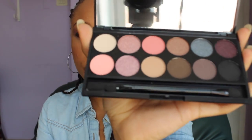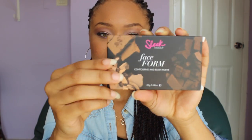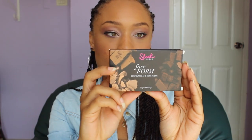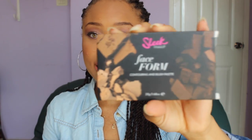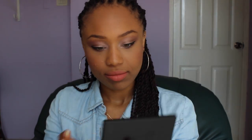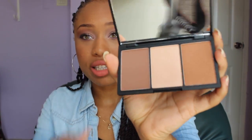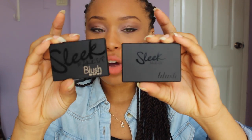This is the palette — it's pretty much pinky, brown, and black kind of dark colors. It's really pretty. You will also be getting a face foam contour kit from Sleek. This one is in medium — it's a face foam contouring and blush palette, and that's what this looks like.